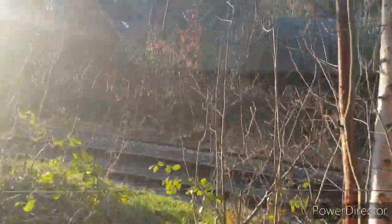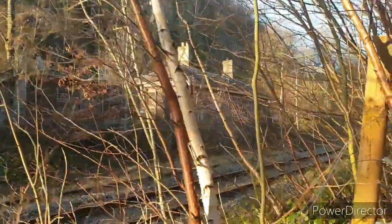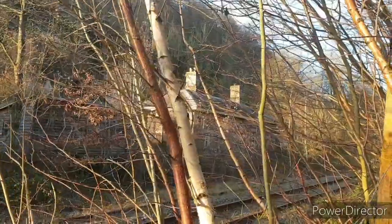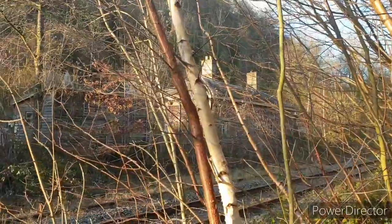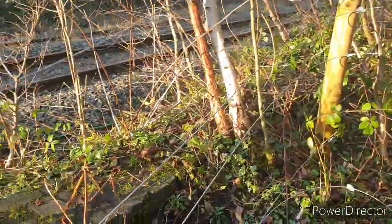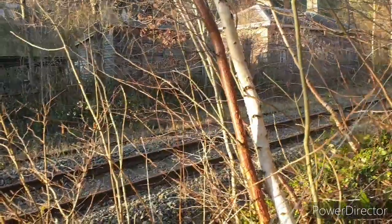Okay then folks, this is where I wanted to bring you. If you look through the trees there, you can see the old Coalbrookdale railway station. It used to have two platforms — one on the opposite side and one this side. As you can see there's still some of the brickwork. At the moment this line is disused.